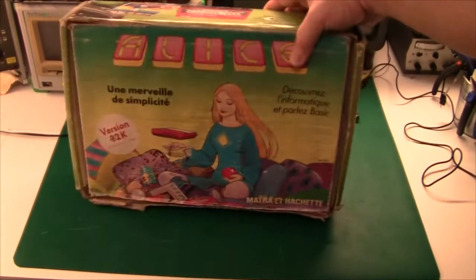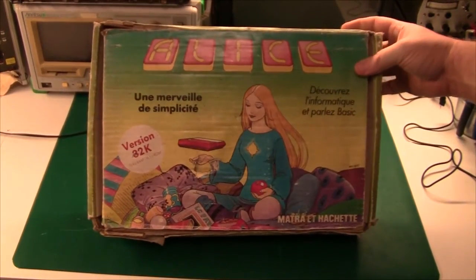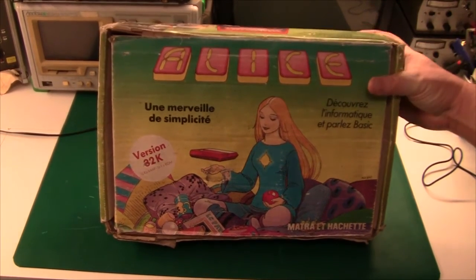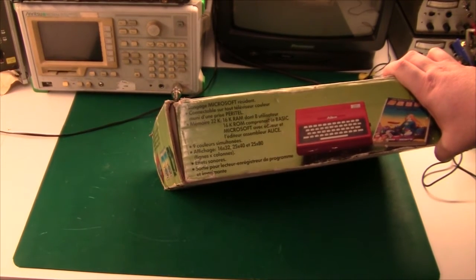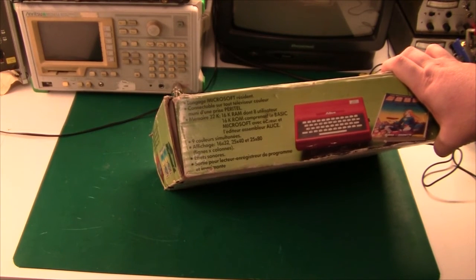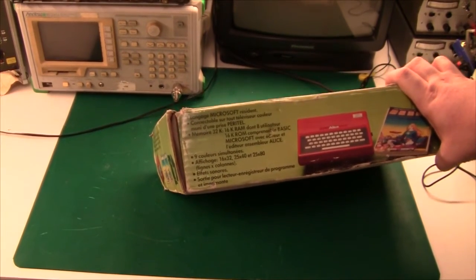And later, they came out with this thing, which is a 32K RAM version. So no more wobbly memory expansion device at the back of the computer. But as far as I know, they also changed the video controller chip in this 32K version, so not all the software would be compatible. If we look at this one: color TV, SCART interface, and now 32K memory — 16K RAM, 16K ROM with Microsoft BASIC. That is a massive ROM for 1983. And then they have an assembler editor, 9 colors, different text modes, 25 by 80 — again, massive for 1983. And sound and printer and cassette player. So yeah, this is an awesome little machine considering everything.